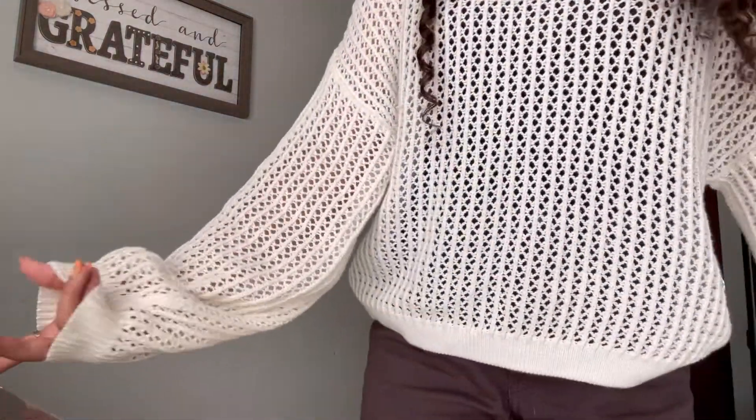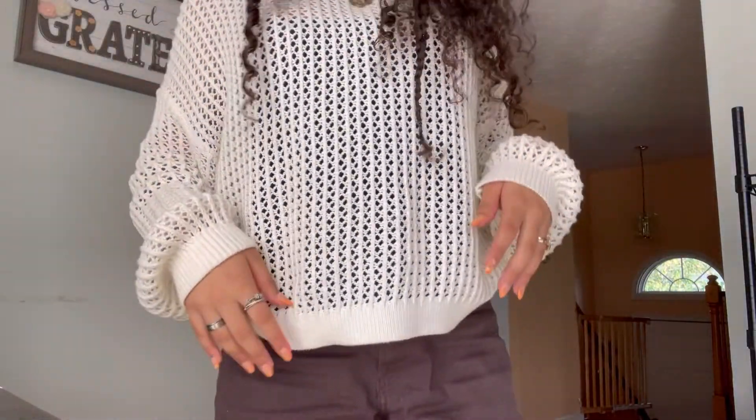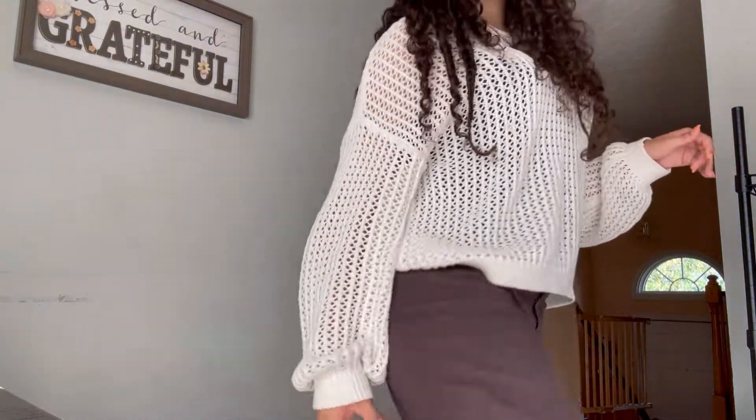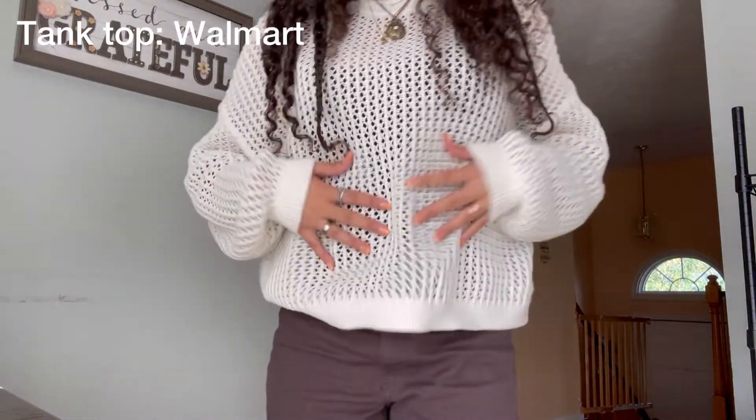Okay so this is the first outfit. I have this big mesh, see-through knit sweater — you can literally see through it — so I'm wearing it with a black tank top under. I have a brown pair of jeans and then I have these Jordans that I am in love with.